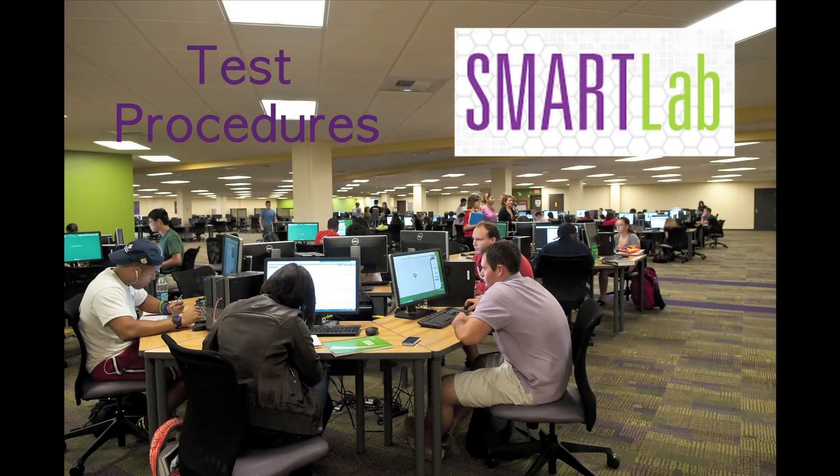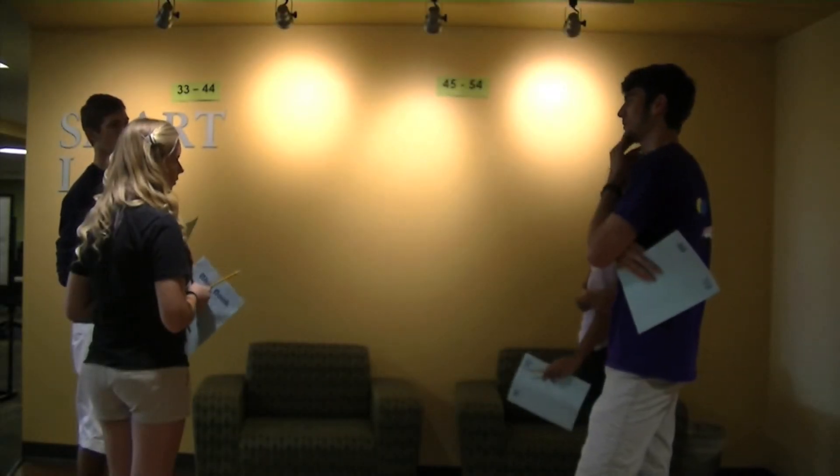Welcome to the Smart Lab. All of your exams for the semester will be held here. There are some important things to know in order to successfully complete your exam.